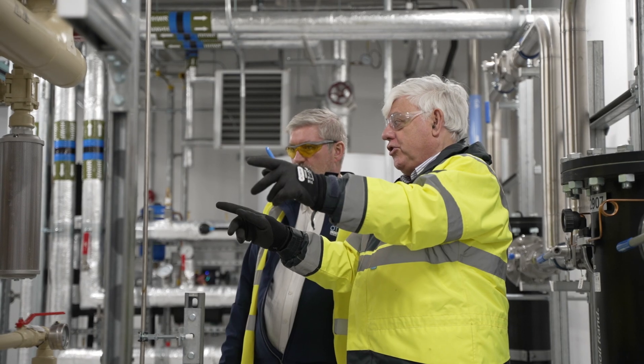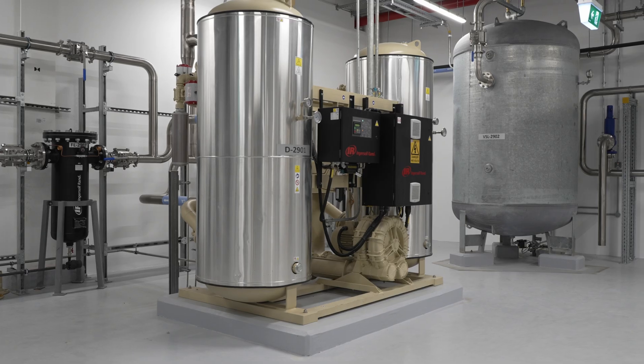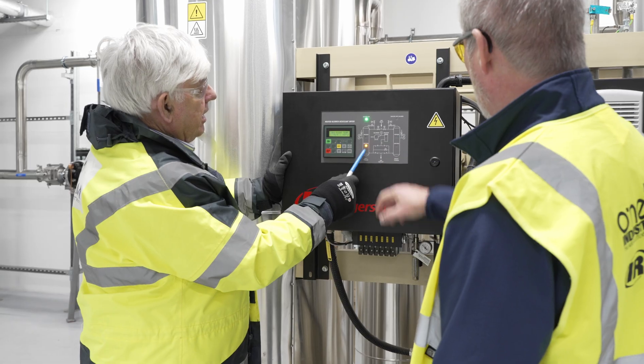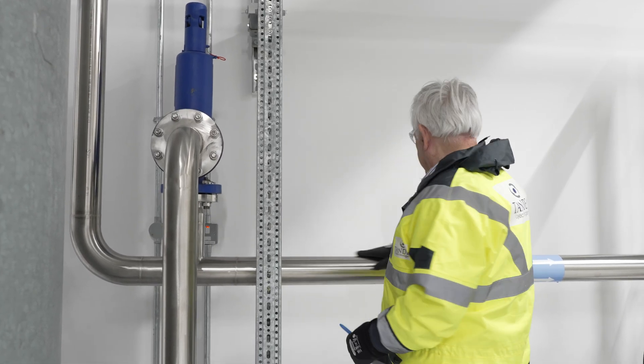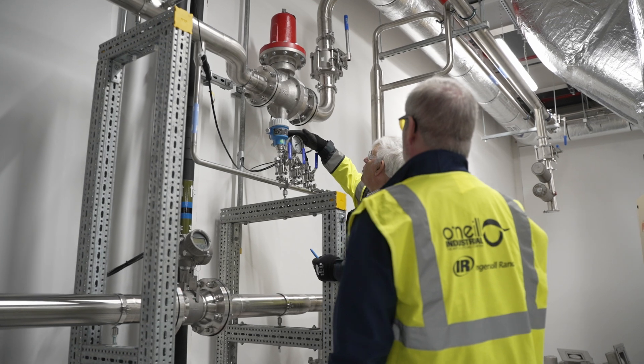Together, Tandem and O'Neill Industrial ensured every component, from the Twin Tower desiccant heat regenerative air dryer, to the filtration system and air receivers, met the highest standards of quality and environmental performance.